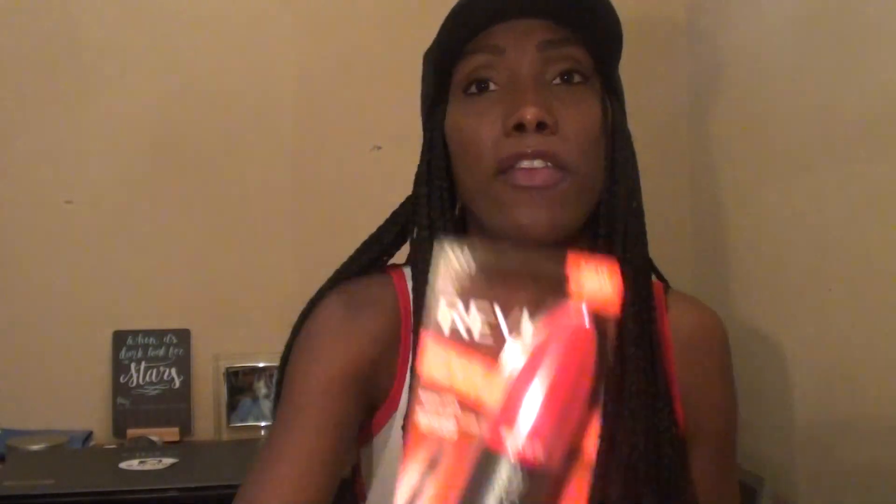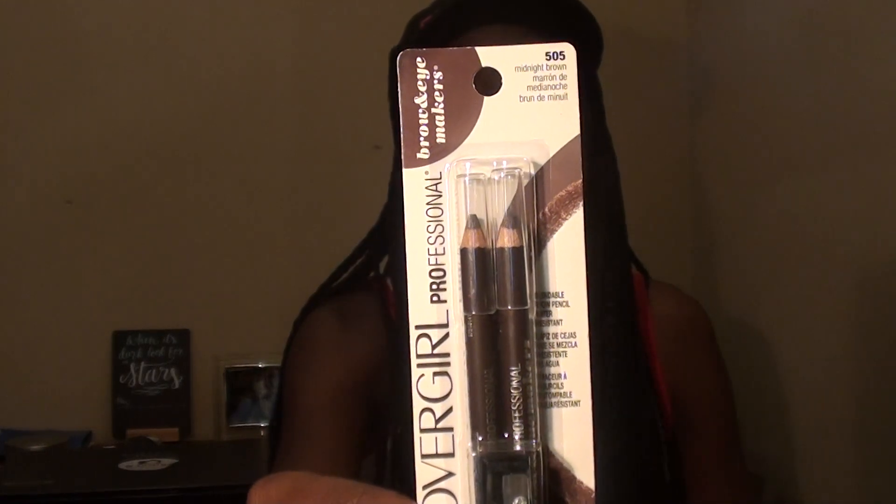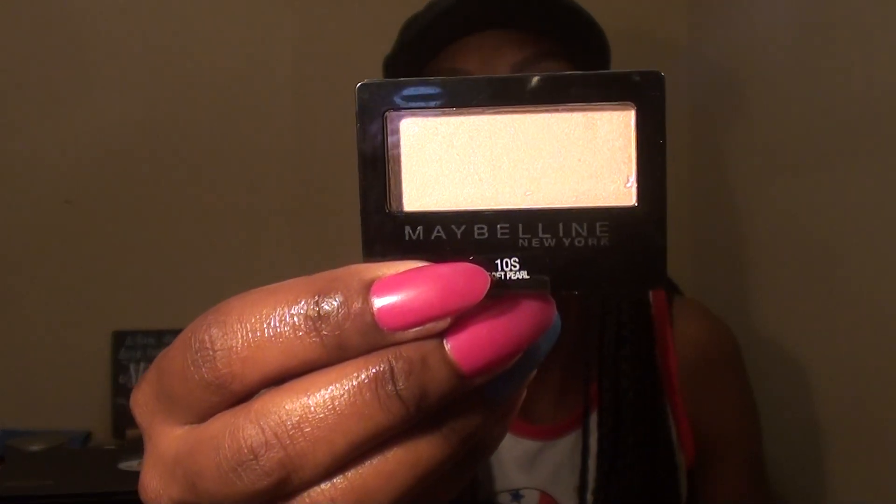Next we have the Revlon Mascara in Blackest Black. Next we have the CoverGirl Brow. Next we have the Maybelline Great Lash Mascara in Very Black. Next we have two of the Wet and Wild Lipstick in Ready to Swoon and 15 Minutes a Flame. We also have the Maybelline Expert Wear in Soft Pearl.